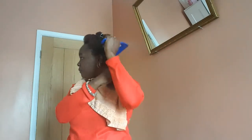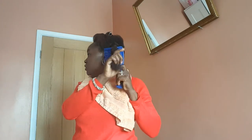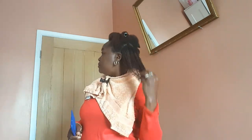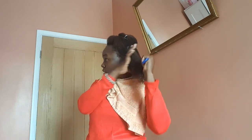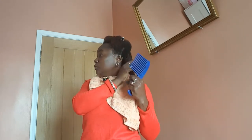Sometimes I just use my hand to detangle, and if I use a comb I use my wide-tooth comb. When the section is done, that's all you need — a little bit goes a very very long way. Look at the size of this section, and that small amount of conditioner I put in — I just run through it like that.